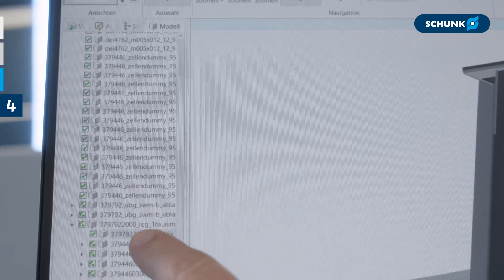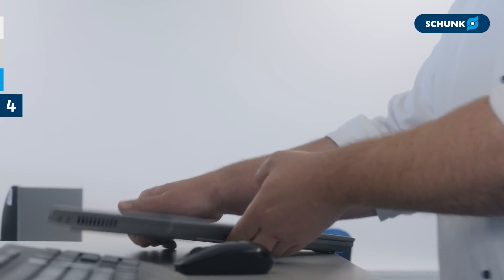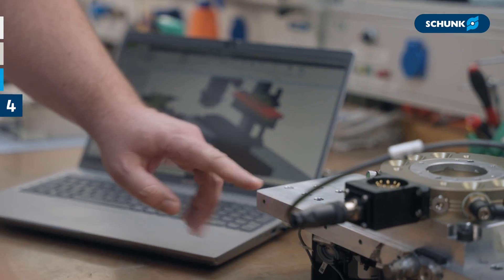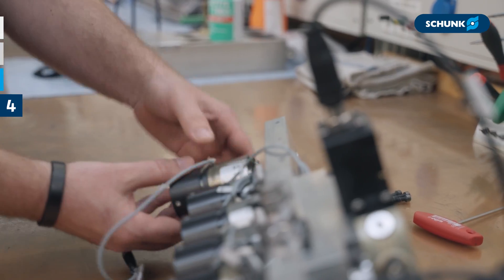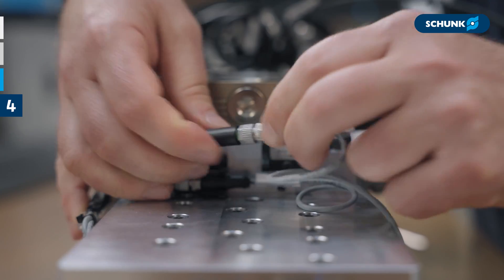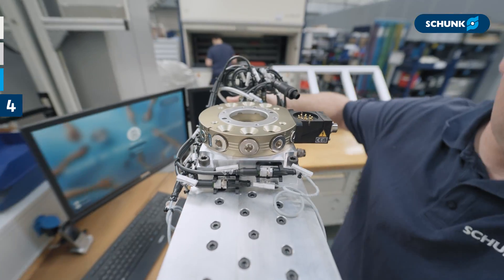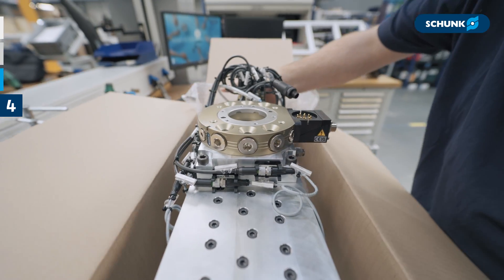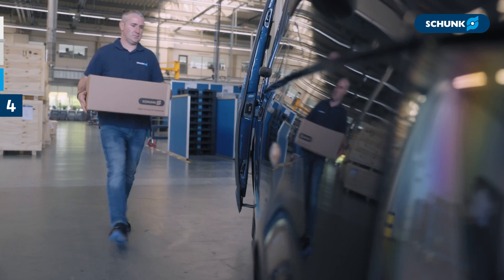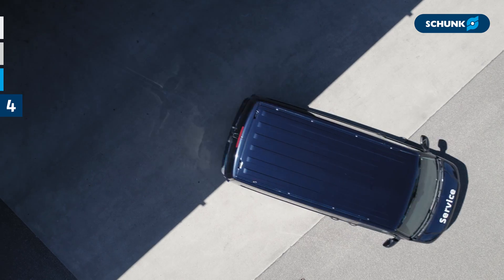We are your reliable partner who takes care of your concerns and supports you every step of the way. Our care culture is at the heart of our after-sales service. We deliver quickly and reliably. We support you during commissioning, offer on-site service, international maintenance, and direct assistance with technical questions.